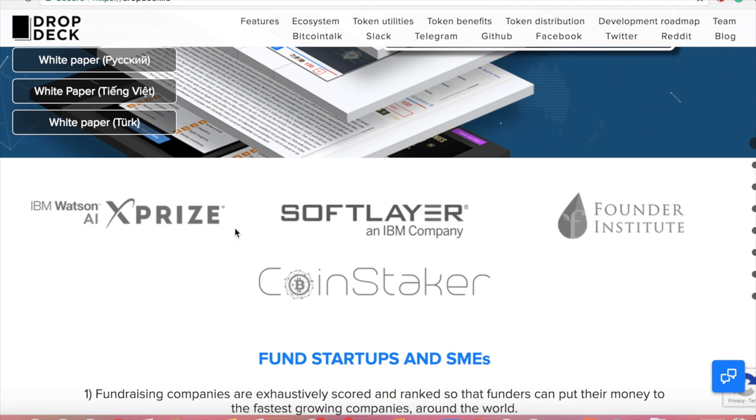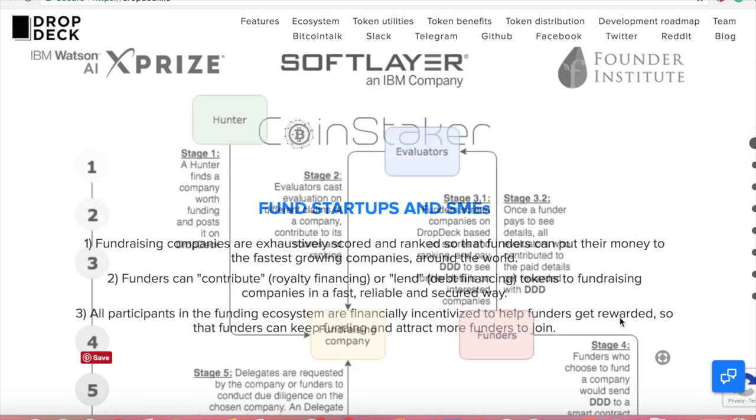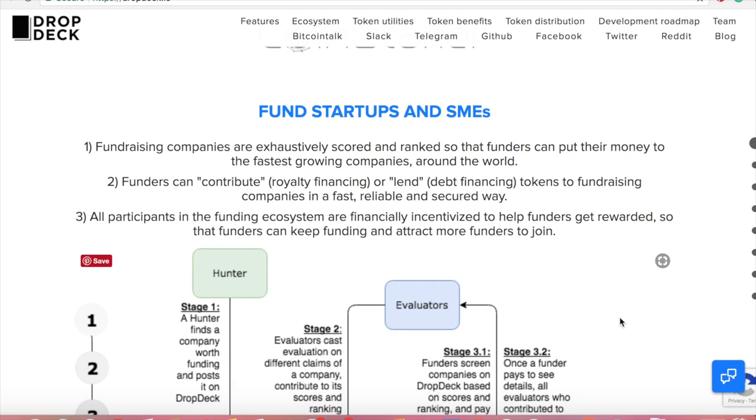IBM is a big backer of this company. IBM Watson and AI is really powering a lot of blockchain-type companies right now, and I like the fact that they've identified DropDeck as a potential big business early on. That's going to do wonders for this pre-sale and ICO. The core concept is that borders don't matter — DropDeck is trying to allow people to fundraise for their companies, fund small business enterprises and startups, all across the blockchain ecosystem.